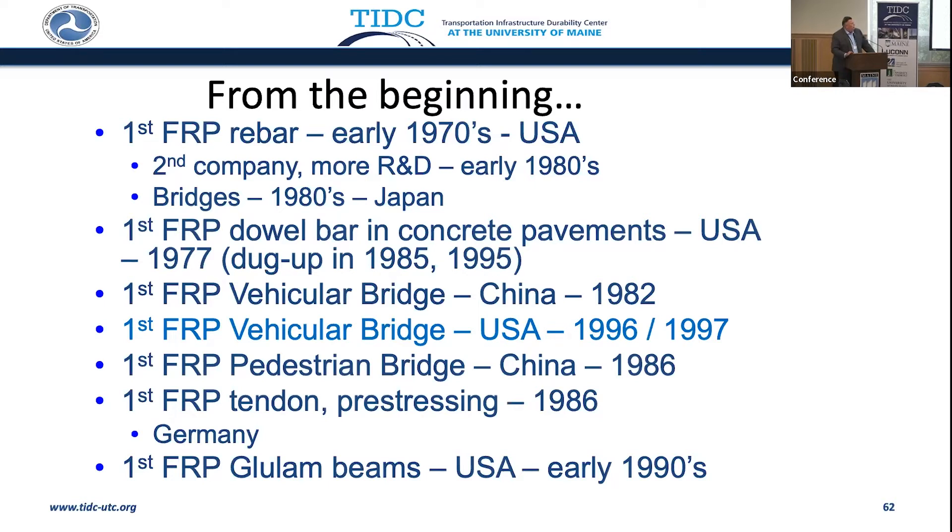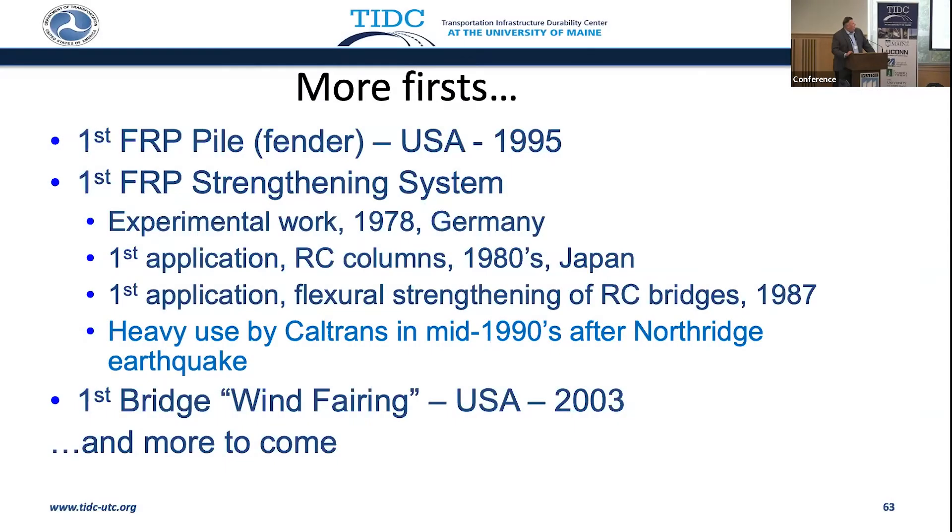The first pedestrian bridge was in China in 1986. FRP tendons and pre-stressing was done in 1986, so you kind of get the drift that it's been going on for a while. First glulam beams in the U.S. in the early 1990s, and certainly UMaine was part of integrating FRP into glulam. The first FRP pile used in fenders was in 1995.